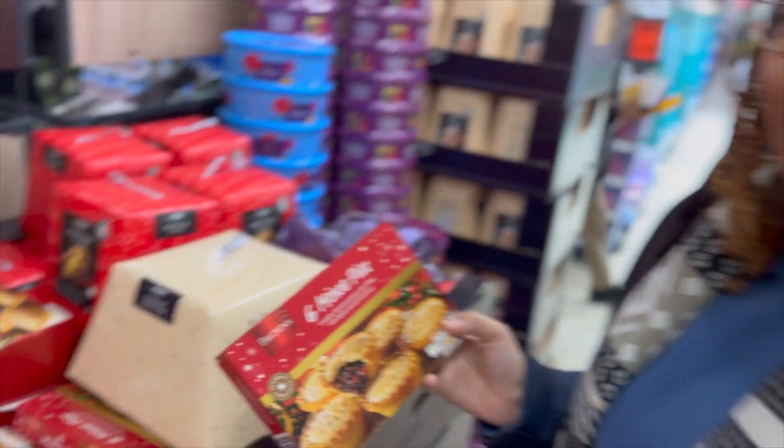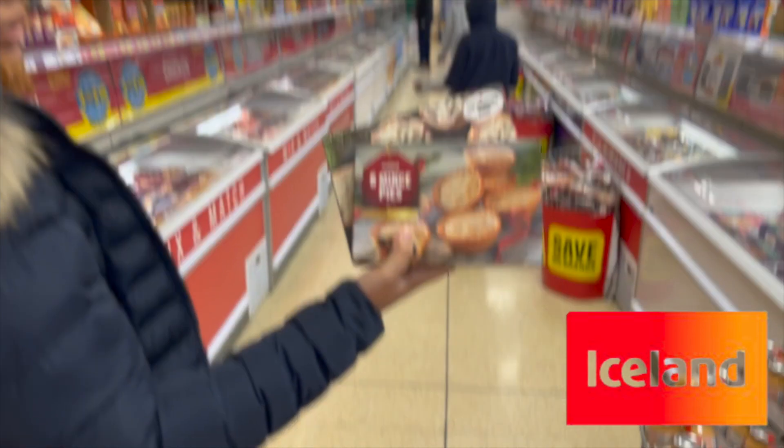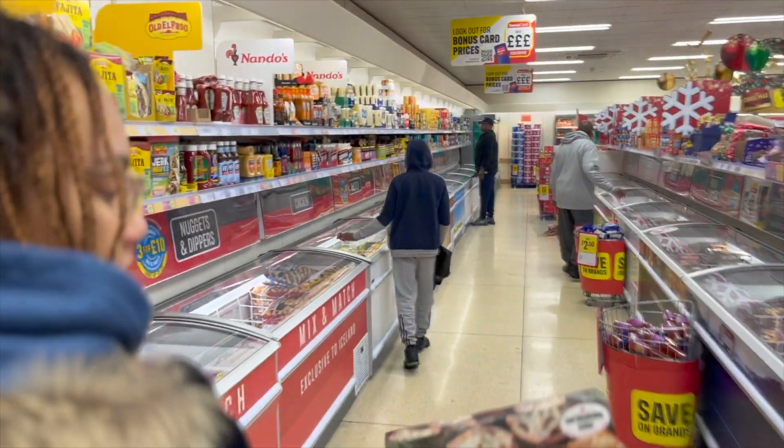Next up is Iceland and we've got their regular range and their deluxe range as well. All right guys, we're in Asda now.